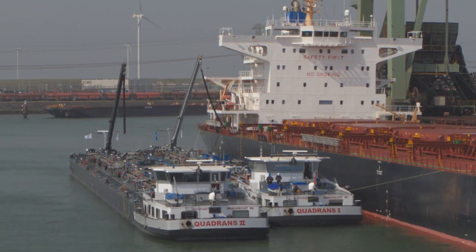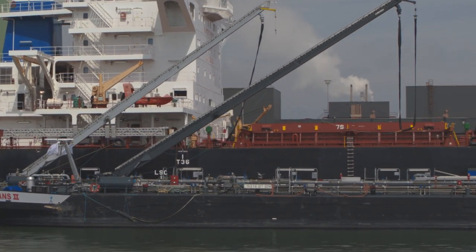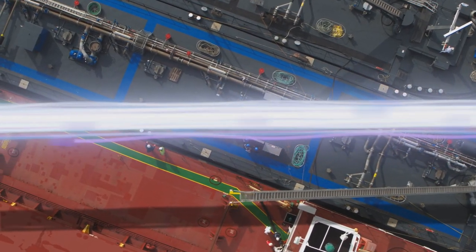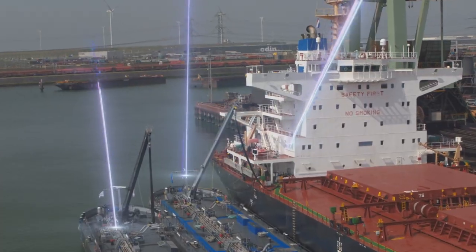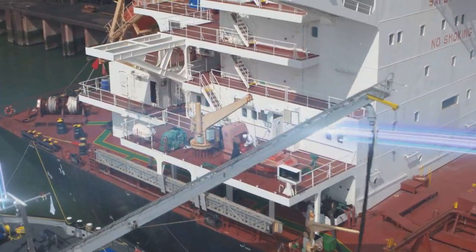What if there was a better way to bunker? A way that increases efficiency, transparency and trust. At Minerva Bunkering, finding better ways is what we do. And by combining software and hardware into the latest technology, that better way is here.